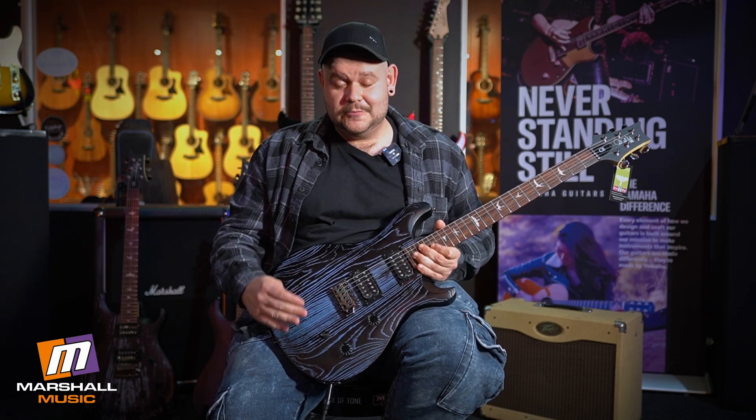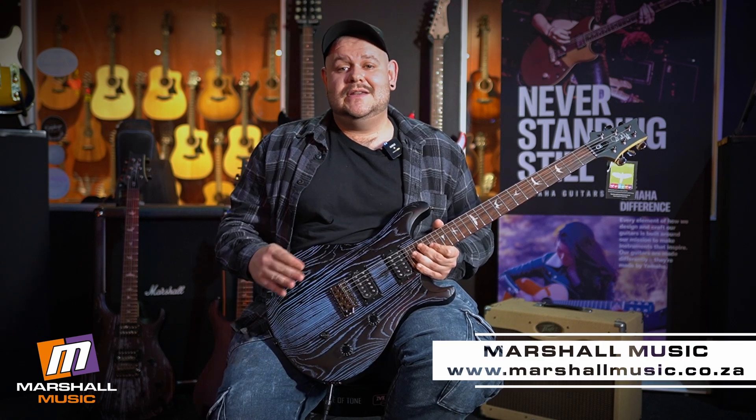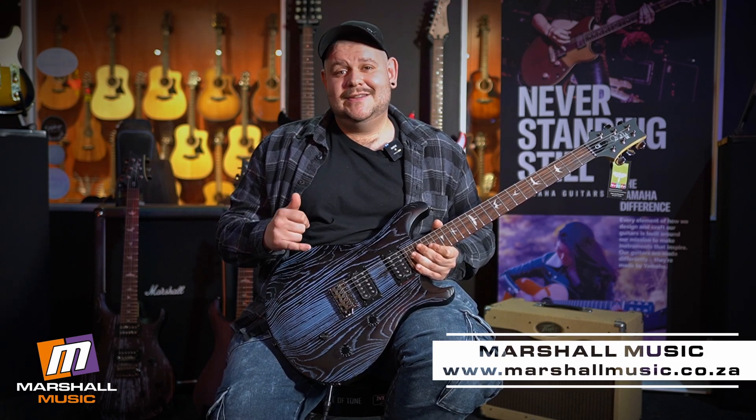These are the best bang for buck CEs made — the PRS SE CE24. Come check them out at Marshall Music Woodmead.